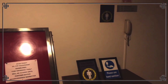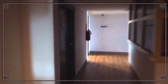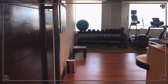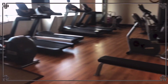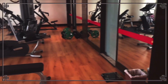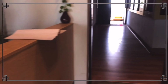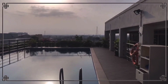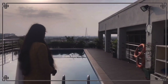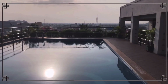They provide a gym and swimming pool on the top floor. The gym has good equipment. Next is the swimming pool — the view from the top floor is very beautiful and the city view is stunning.